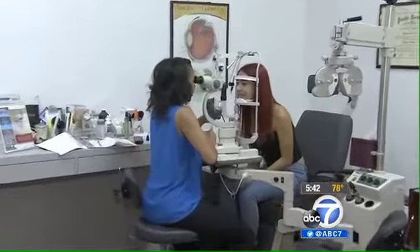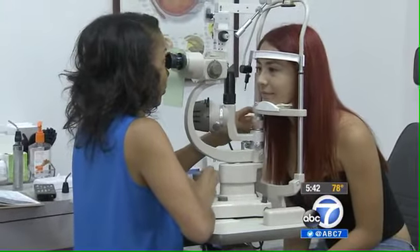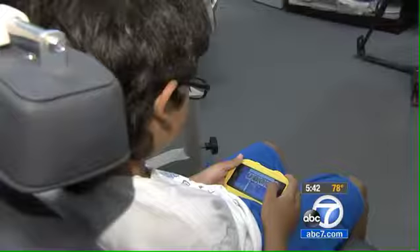Eye fatigue or eye strain can be easily managed. But Dr. Hilary Hawthorne says poor habits can make existing vision problems worse. The top causes? Computer screens, smartphones, and video games.